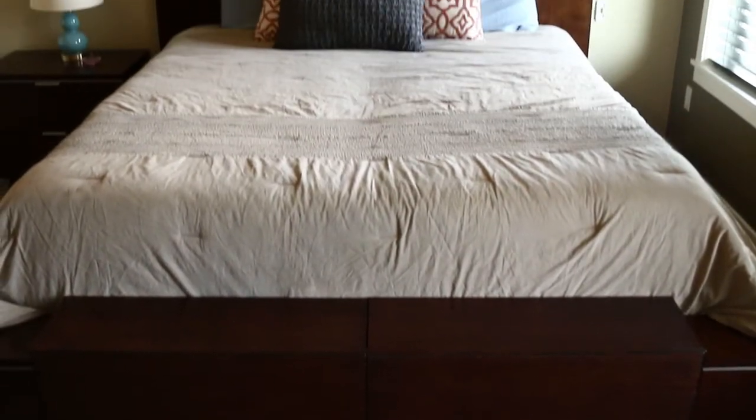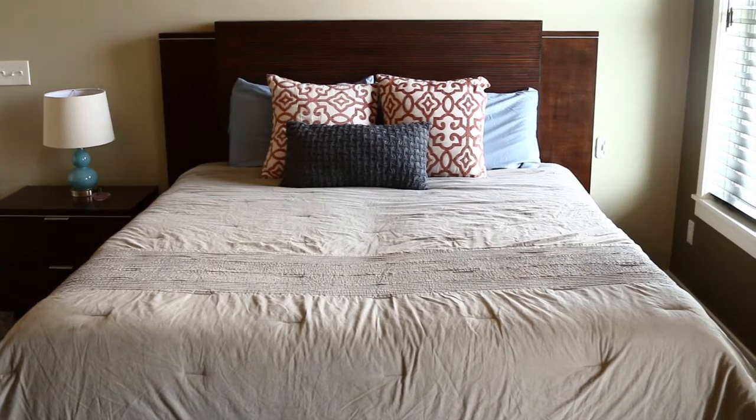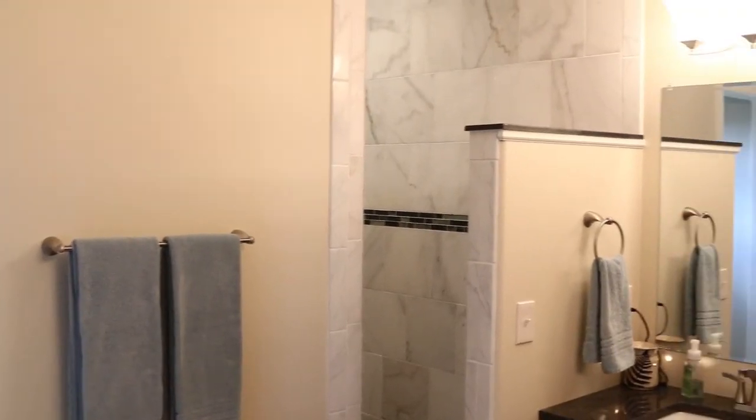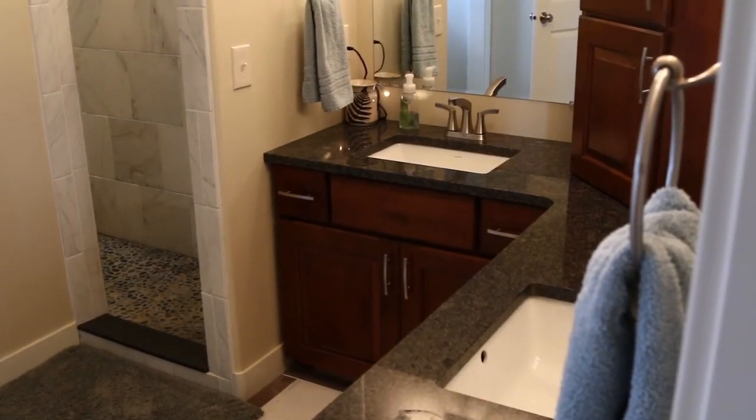Mark and Brianna's bed, nightstands, and dresser are all rustic modern in design. They enjoy a large walk-in closet. The bedroom opens to a bath adorned in brushed nickel fixtures. A treat for sore feet — the floor of the shower is done in massaging river rock.